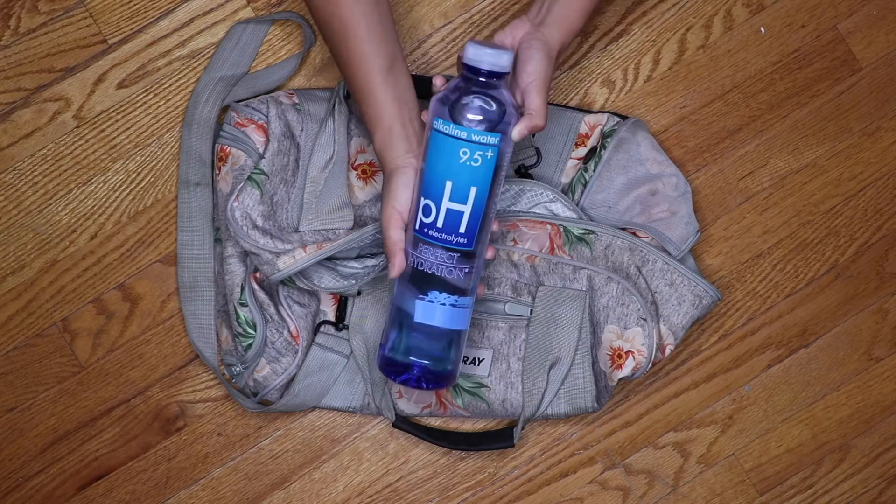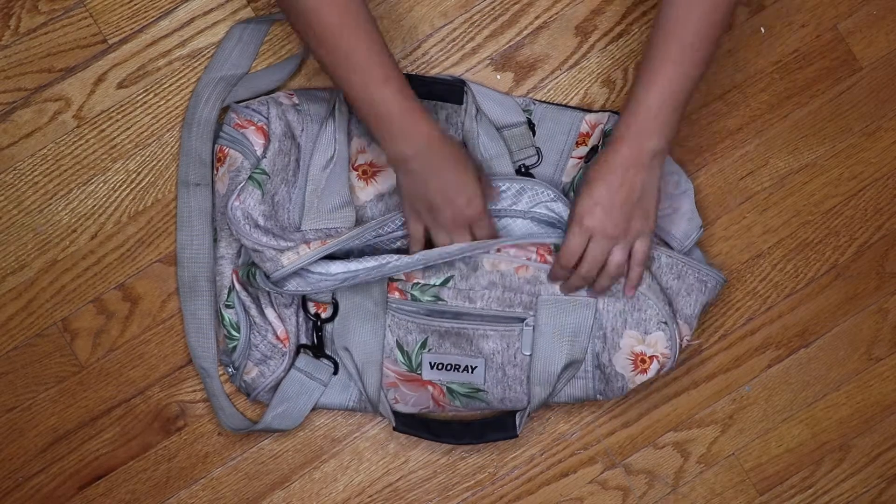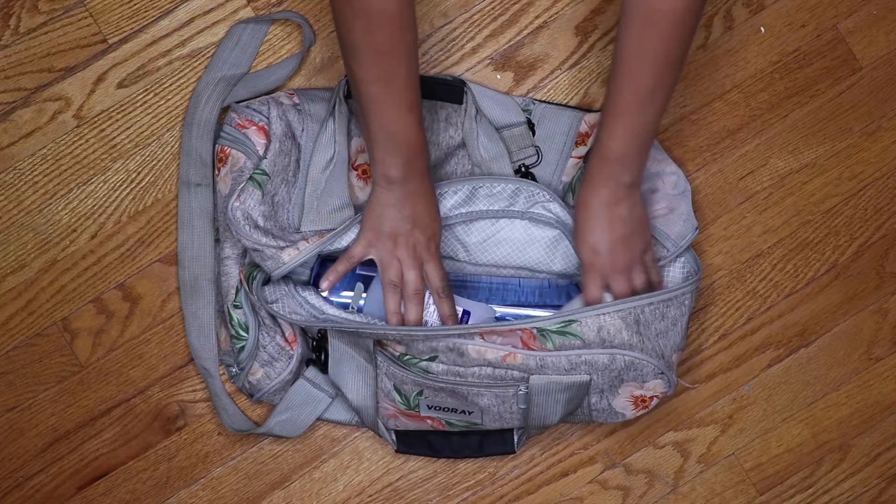This water from Perfect Hydration is my absolute favorite. It also contains electrolytes to keep you hydrated. It never hurts to pack an extra pair of socks and deodorant in your bag.